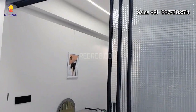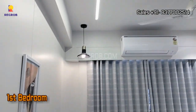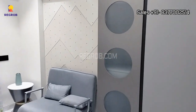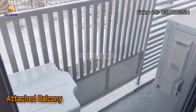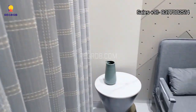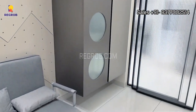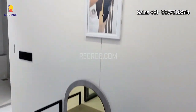Now we are heading towards the first bedroom. The room is elegantly designed and it comes with an attached balcony. All the units of this project are crafted with an attached balcony for proper ventilation of light and air.